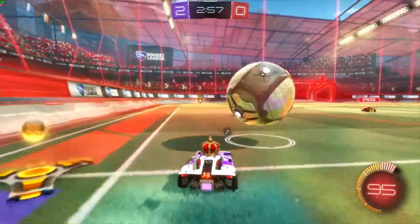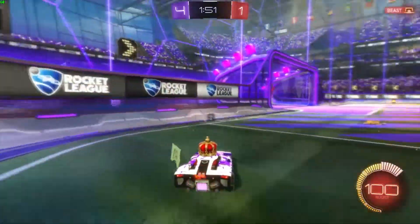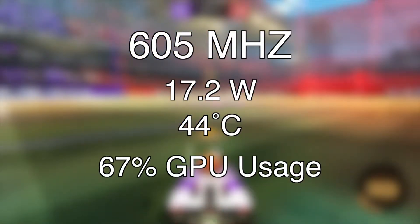The gameplay on screen is underclocked. The underclock frequency is 605 megahertz, and the stock clock is 1210 megahertz. At 605, the RX 460 pulled in an average of 17.2 watts. The fans stayed at about a quarter of their max speed at just under 1100 RPMs. The temperature maxed out at 44 degrees and the game used about 67% of the GPU.